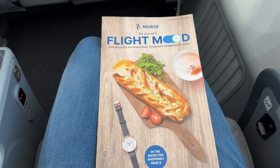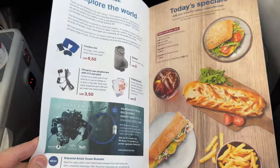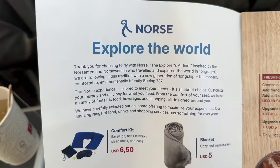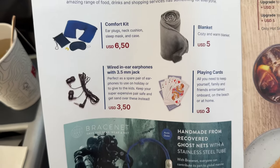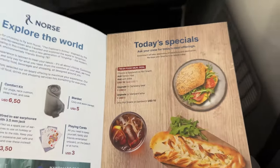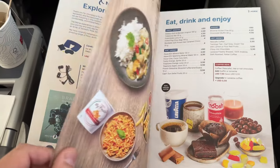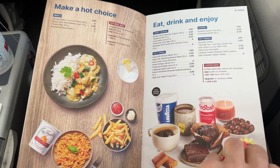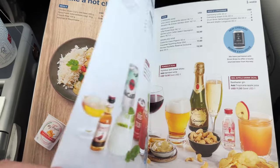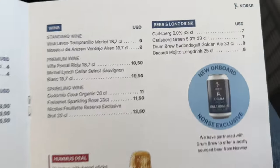Since we were flying to London and not all the way to the US, we didn't get any food for this two-hour flight. But I cannot imagine it was any better than regular economy food. Leave a comment if you have tried Norse and the food experience in the premium class. If flying economy, or if you're more peckish in the premium cabin, Norse offers a wide selection of snacks you can buy from their in-flight magazine. They also offer some duty-free items, so it's worth having a look inside the magazine.